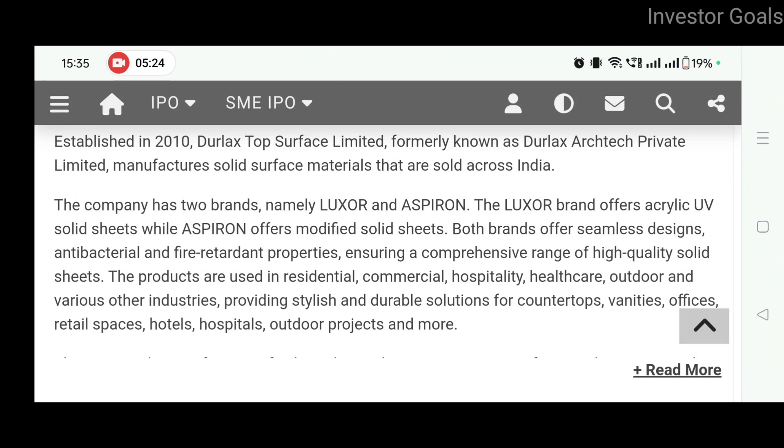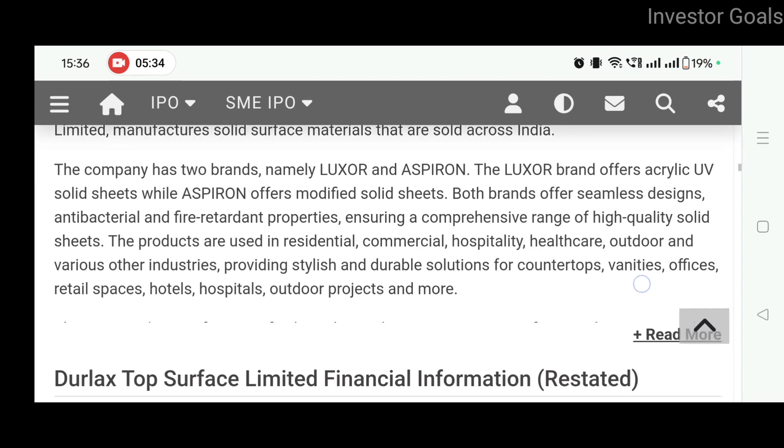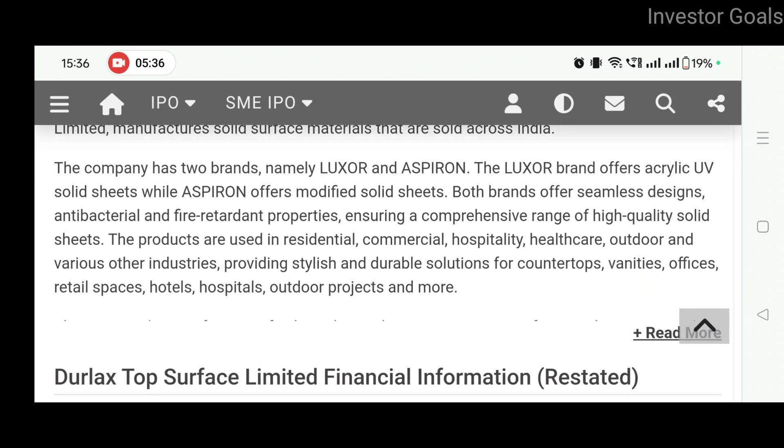This company has two brands, namely Luxor and Asperon. The Luxor brand offers acrylic UV solid sheets, while Asperon offers modified solid sheets. Both brands offer seamless designs, anti-bacterial and fire retardant properties.